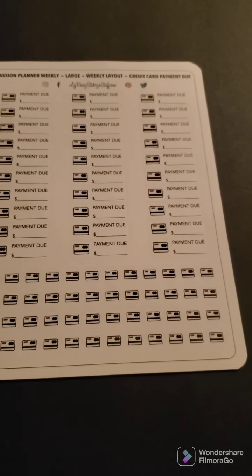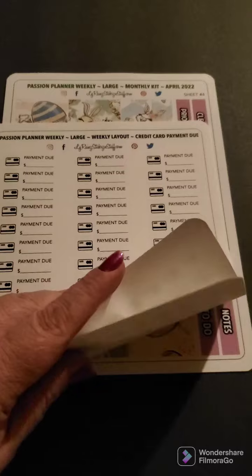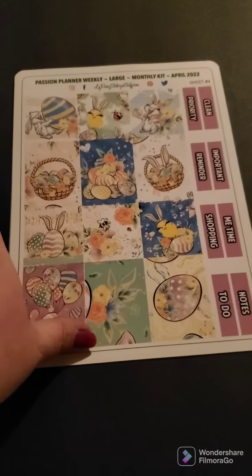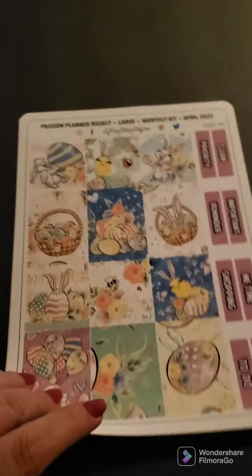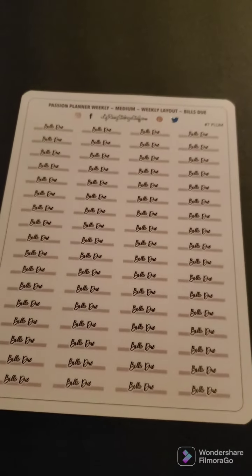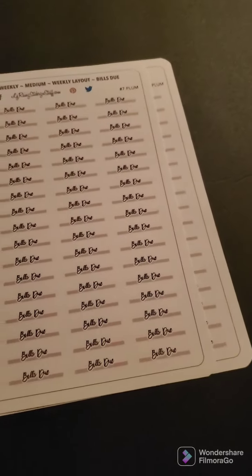And then I also got some credit card payment stickers — I got two sheets of those. And then this is the monthly kit for Easter, so I got the full kit. Look how cute that is, I love these. And then I got some bill-do stickers for my budget planner that I'm doing, so I needed some extra bill-dos. I got some of those. And I think that's it — yeah that's everything, it's just a small order.